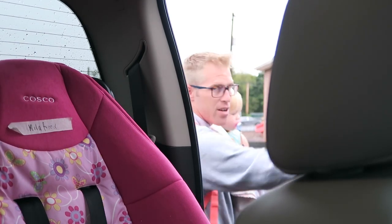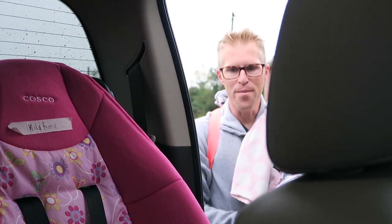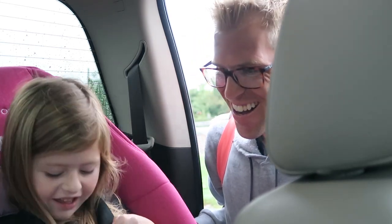Climb on up there, girl. Okay, climb on up. So, do you think that there's enough room in this truck for you? You think it's too small? Yeah? Oh, my goodness. Here, let me help you. You think it's too small? Yeah.